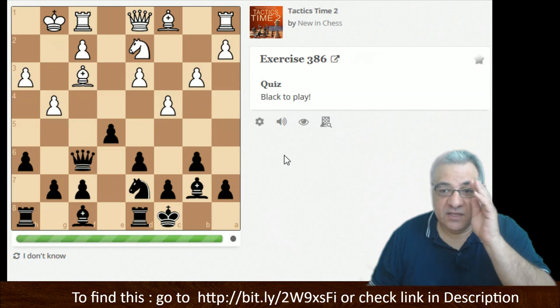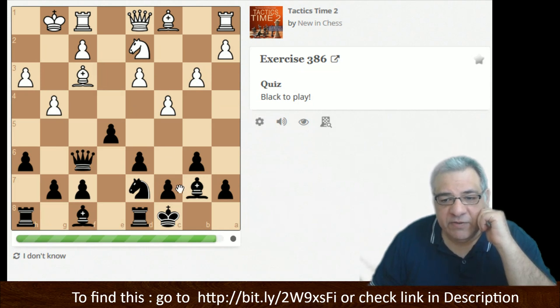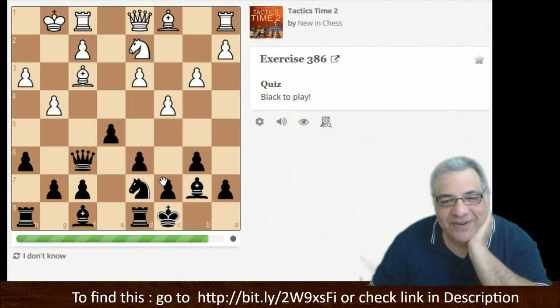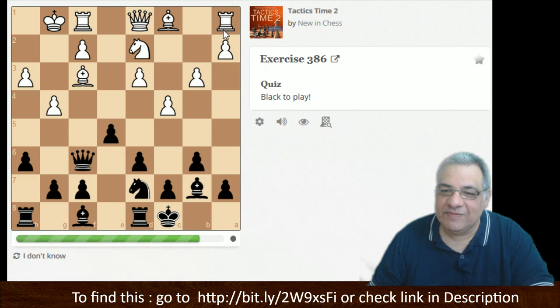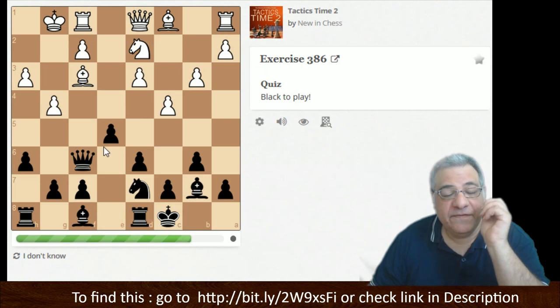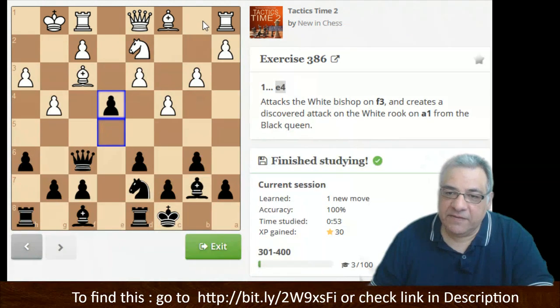Black to play here — if we take on f3 we're weakening our light squares. Is e4 straightforward? Wait — when we move pawns we can open up lines. I think we've opened the diagonal against the rook, which is a loose piece. e4, knight takes — surely we play Queen takes. The tactical signals here are being really exercised by these puzzles, as well as the fundamental question: what are the tactical downsides of the opponent's position?